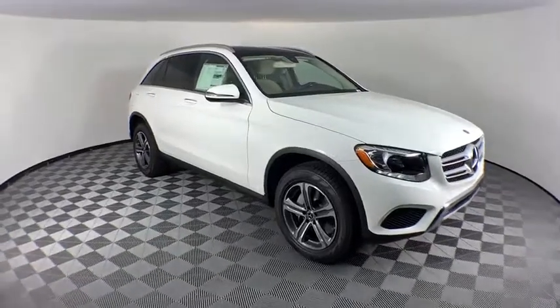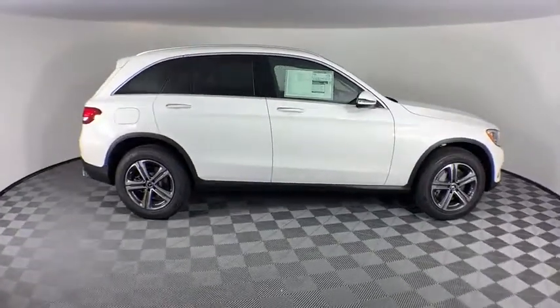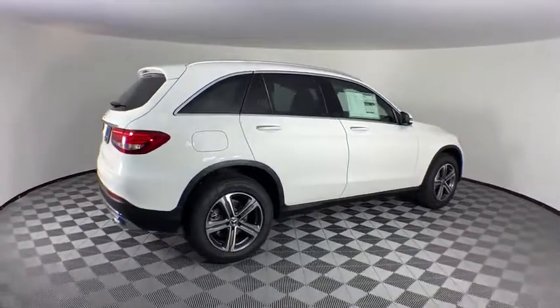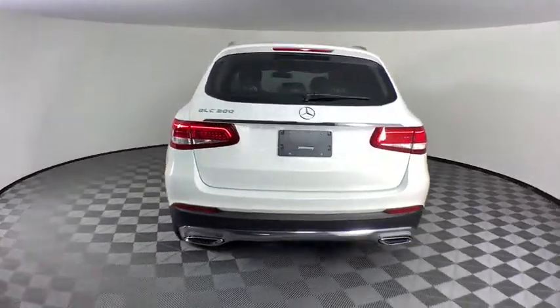Looking for the right vehicle? Check out the 2019 Mercedes-Benz GLC. The Mercedes-Benz GLC sets the bar for the luxury SUV — a mid-sized SUV that's all lean muscle and has a roomy new cabin full of style and substance. Here are some of this vehicle's great options.